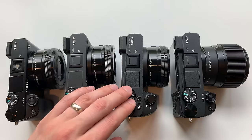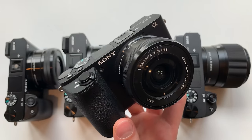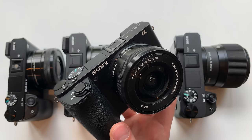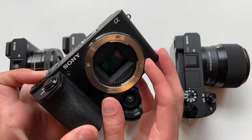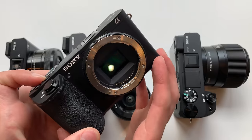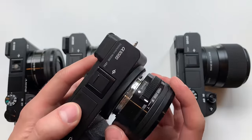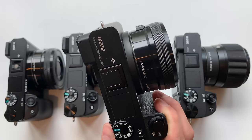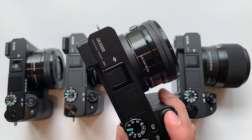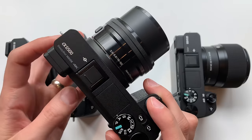In November 2016, the A6500 was released. Most notably it came with IBIS — in-body image stabilization. The sensor moves in five axes to compensate for camera shake, which is a big help for handheld video or shooting photos with unstabilized lenses, especially in low light. Additionally, the buffer on the A6500 was expanded — it's over double that of the A6300. You can shoot up to 307 images in a row at 11 frames per second without the camera slowing down.